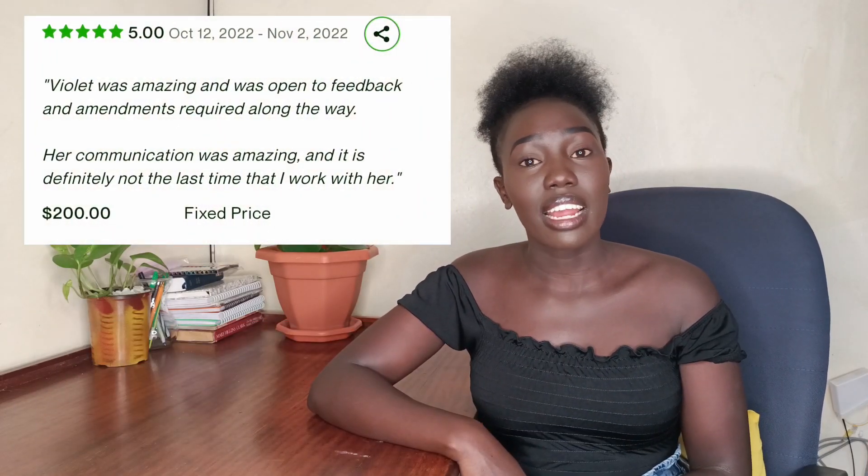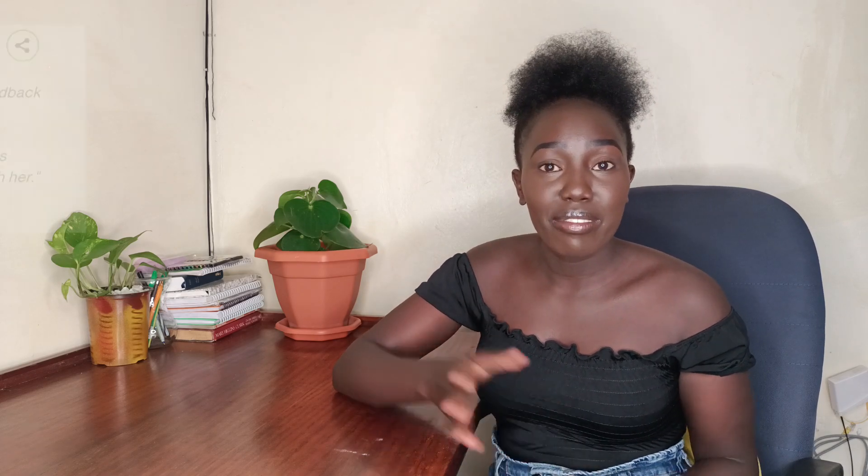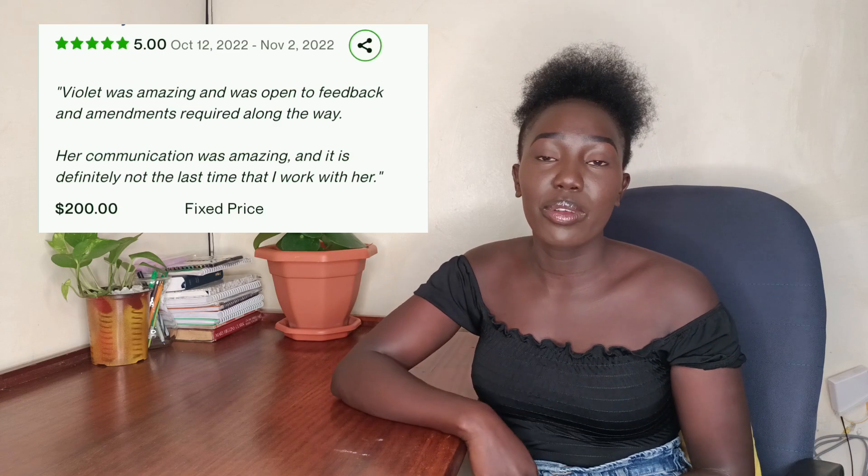Let's get straight into it. These are just some of the recent reviews I've been getting from projects I've recently completed. I'm going to be talking about how to get clients and five tips that have really helped me personally to get these clients and jobs. So recently I completed three jobs on the account worth $450, and I also got five-star reviews — I'll be leaving the reviews on screen for you guys to see.